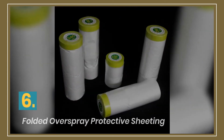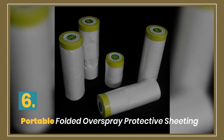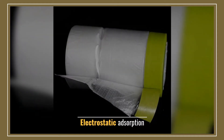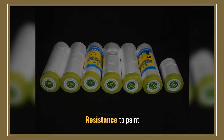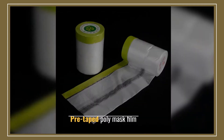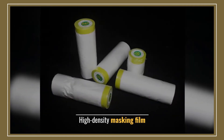Number 6: Portable Folded Overspray Protective Sheeting. Electrostatic adsorption. Resistance to paint. Convenient and fast. Pre-taped poly mask film. High-density masking film.